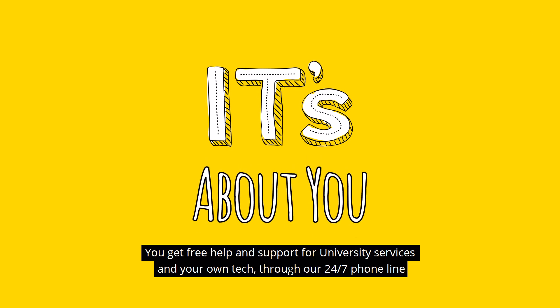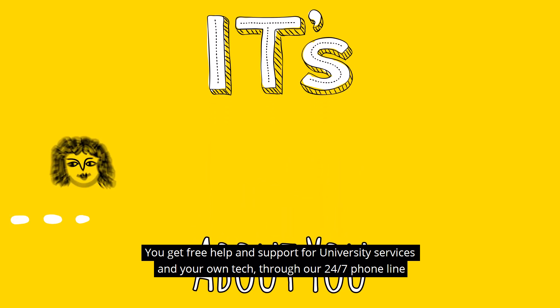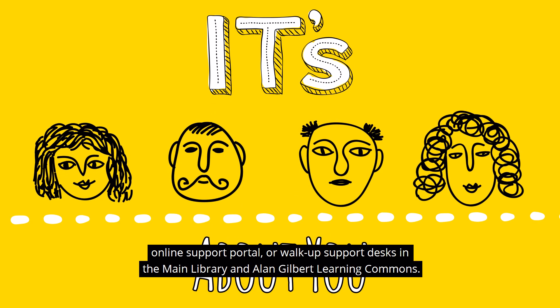You get free help and support for university services and your own tech through our 24/7 phone line, online support portal, or walk-up support desks in the main library and Alan Gilbert Learning Commons.